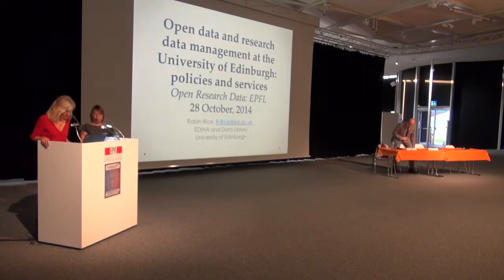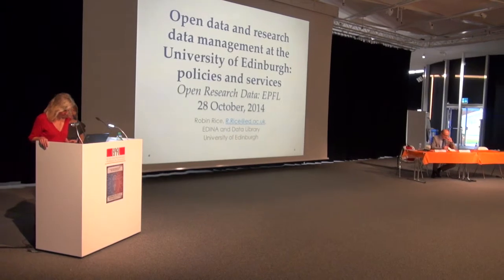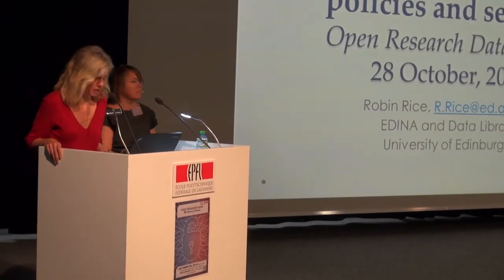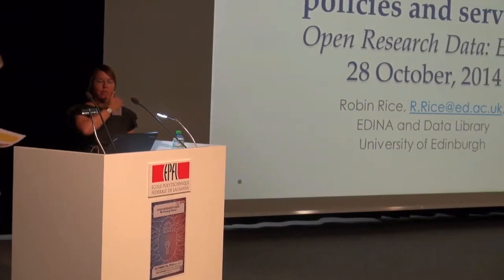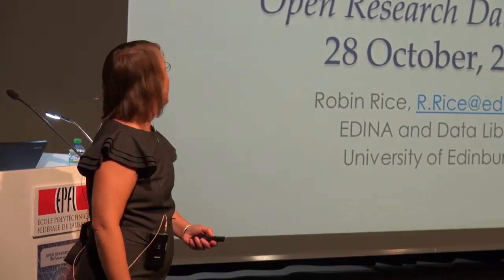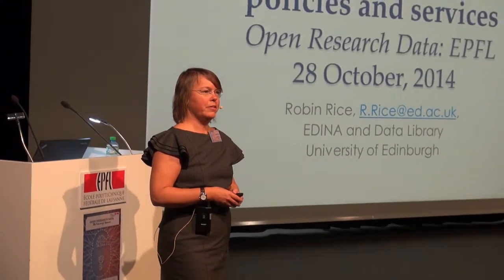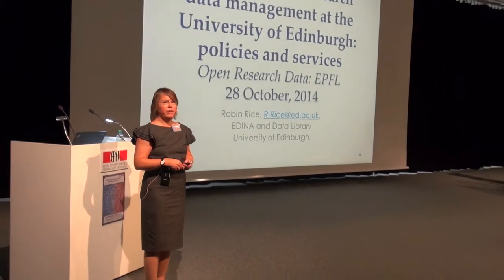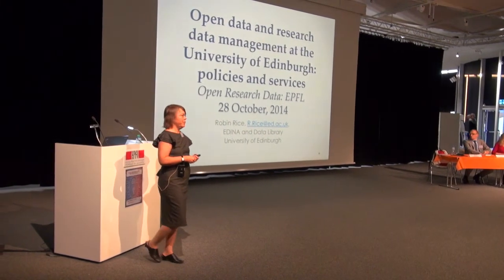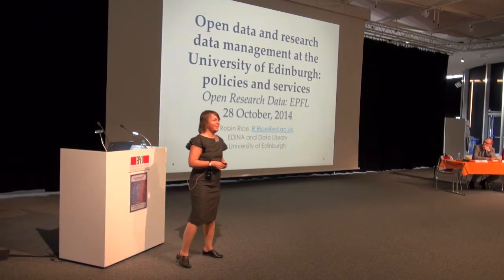We will finish this very rich day with two presentations and Robin Rice will talk about an example of implementation at the University of Edinburgh. Robin explains she's giving an example of how they do research data management at the University of Edinburgh. She is a data librarian there, previously at the University of Wisconsin in the US, which explains her American accent rather than a Scottish brogue.